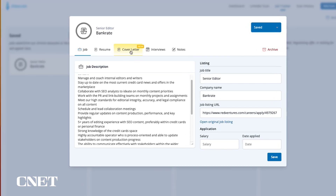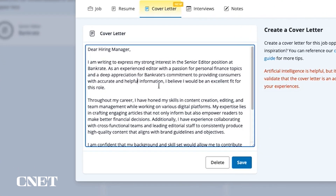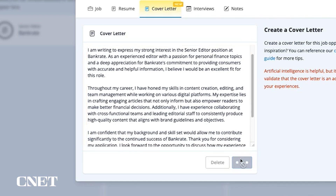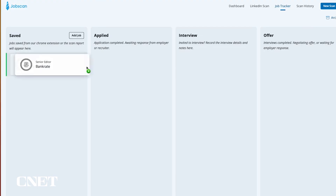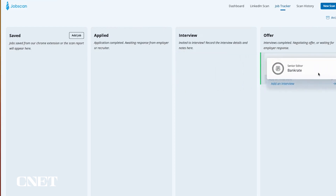If you don't have a cover letter yet, you can save your jobs in the job tracker. Go to the cover letter generator to create a cover letter specific to that job. You can then edit it, add a personal touch, and save it. It's automatically saved to your job tracker where you can move jobs around based on their status in the hiring process. JobScan recommends getting at least a 75% match in order to get your foot in the door and be recognized by a recruiter.